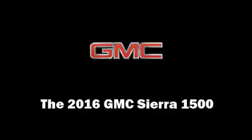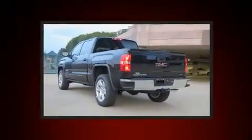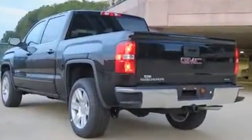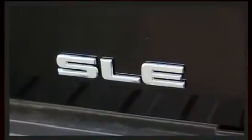Come test drive this 2016 GMC Sierra 1500. Smooth gear shifts are achieved thanks to the powerful eight-cylinder engine, providing a spirited yet composed ride and drive. Four-wheel drive allows you to go places you've only imagined.